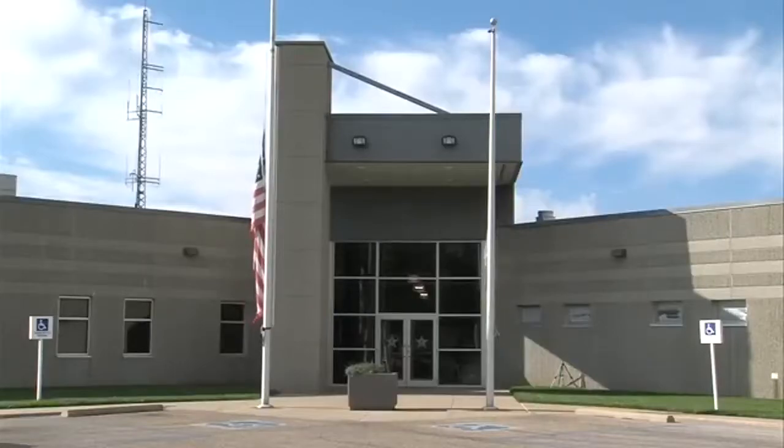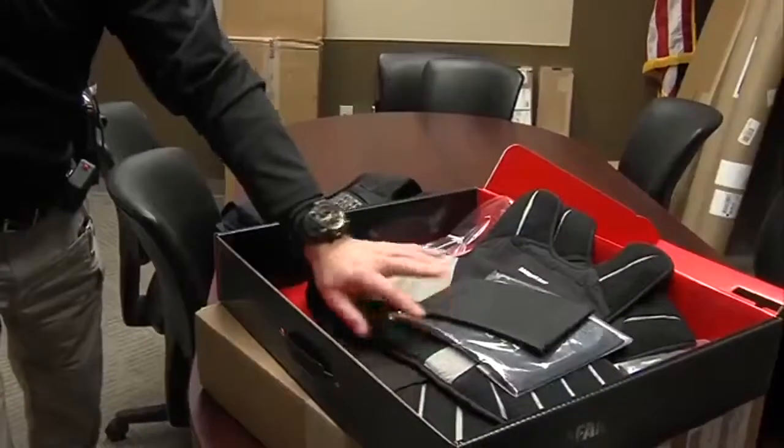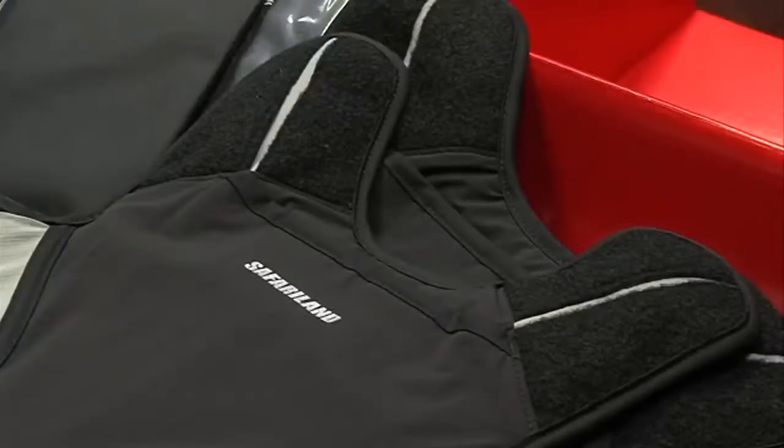But with the approval of the county, the office has some upgrades, including new body armor for all their officers. The new layer will serve as extra protection. This new armor we got actually exceeds the old ballistic protection as far as what it can stop.